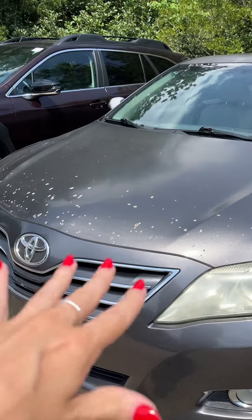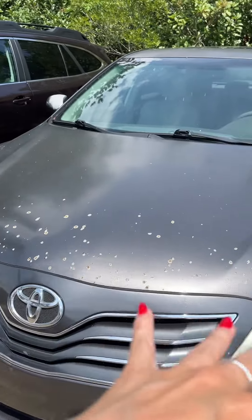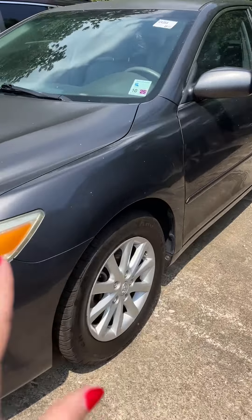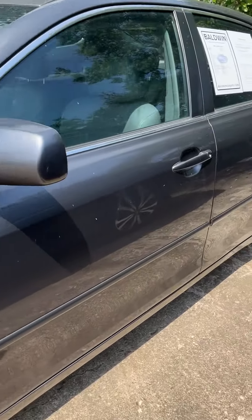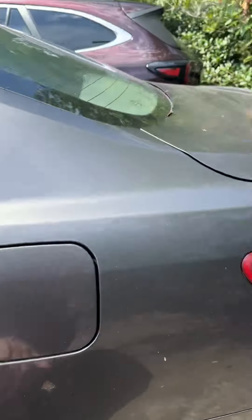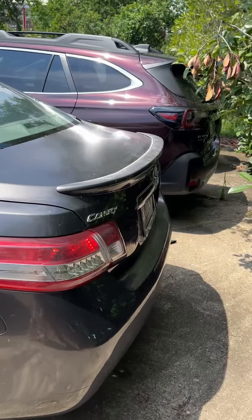Evidently there is some moderate paint damage and chips on that hood, but the rest of the body you have a little bit, you know, a few little scratches here and there. You have good tires and you do have one other little dent here, and then the spoiler is a little bit faded.